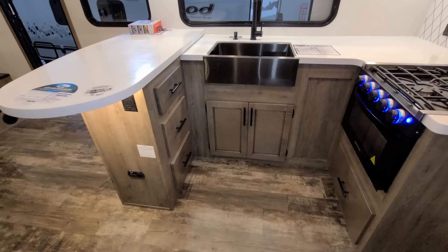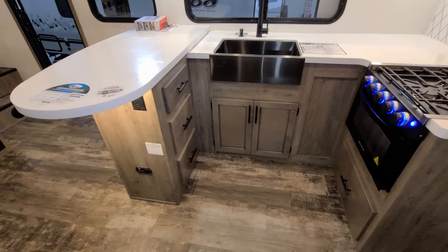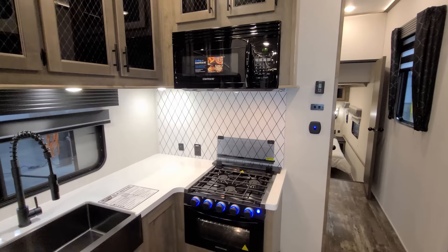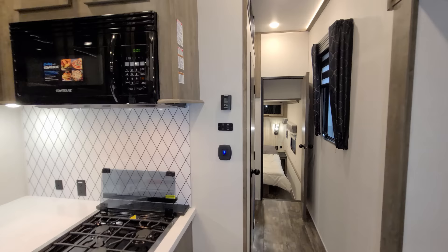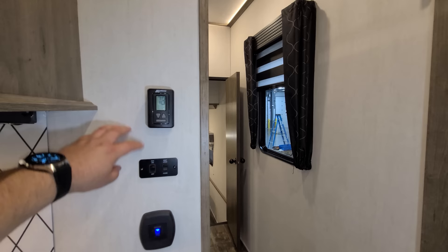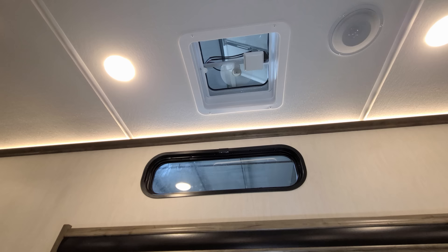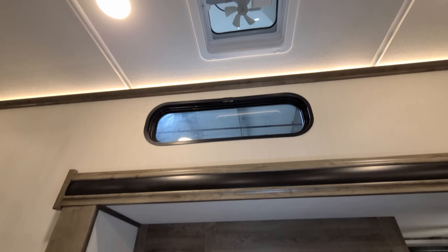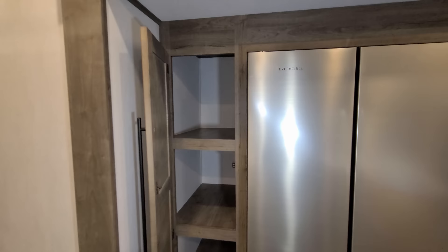There are electric outlets on the end of the island and the peninsula, along with a propane leak detector down there. There's an electric outlet and USB charger ports in the back area. The controls here include a light switch, furnace and air conditioner control, and a power fan you can open or close the vent on. Just here is your pantry storage area.